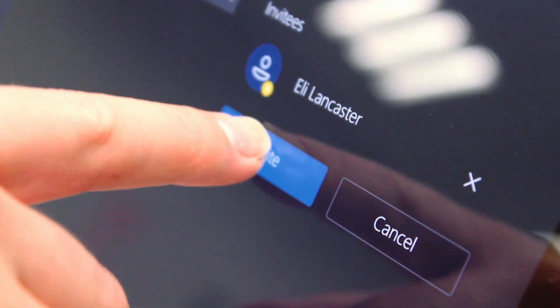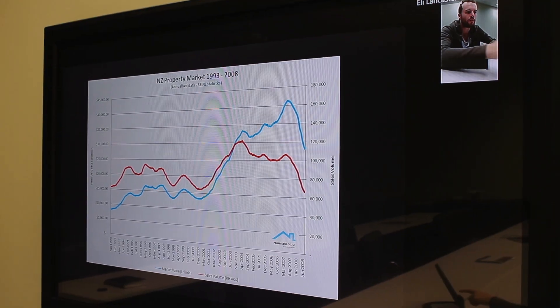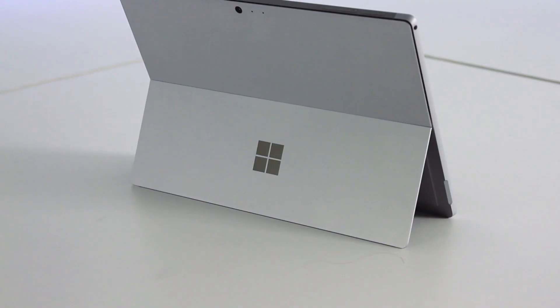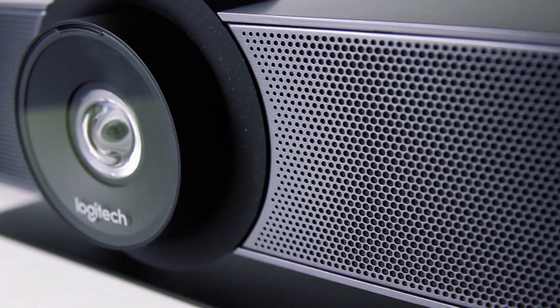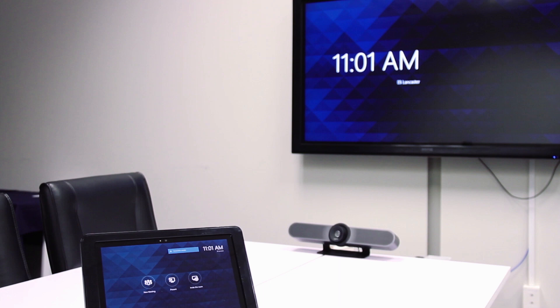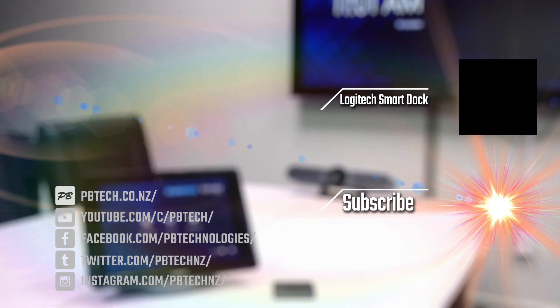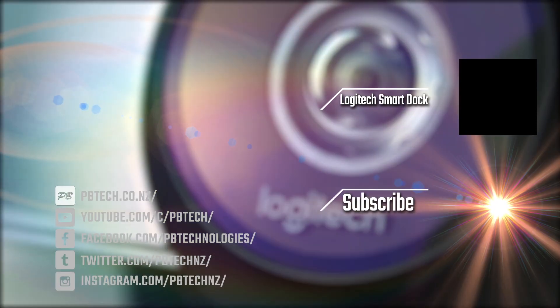All in all, the system worked really well, and turns making a long-distance meeting into something that anyone could easily navigate. The initial cost is rather high, considering you need to get the dock, a Surface Pro, Windows 10 Enterprise and a camera. But if this is something your business uses regularly, it could be a small price to pay to have such an advanced yet easy-to-use meeting room system, that's flexible to whatever your environment may be. You can check it out yourself, either in store or online.